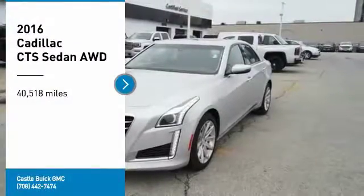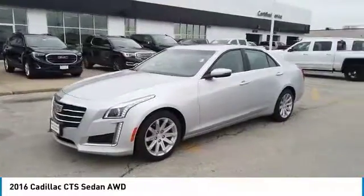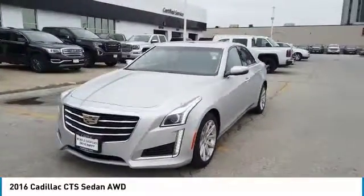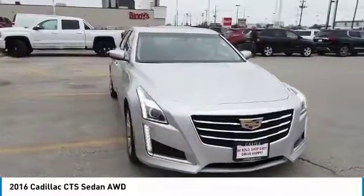Looking for the right vehicle? Check out the 2016 CTS. The CTS is a well-sorted blend of all-American style and European inspired tuning with a cutting-edge design.